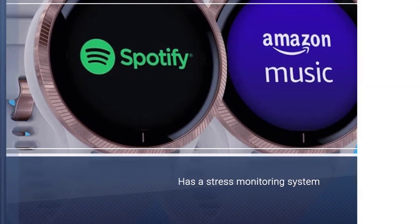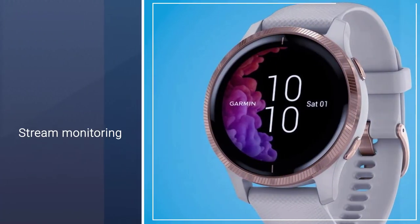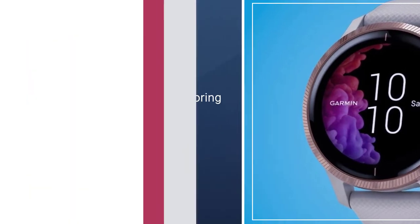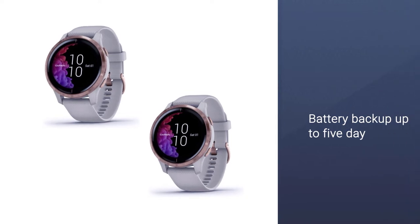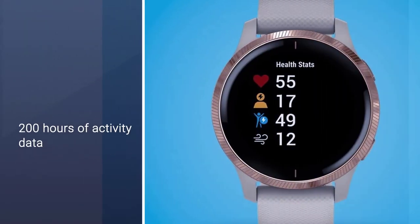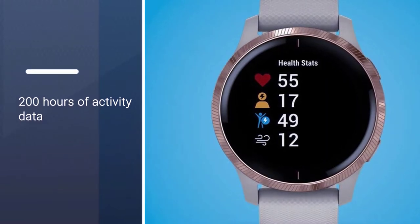This smartwatch is your all-in-one health monitoring system. It comes with the most advanced health tracking features like body battery, pulse OX sensor, stress monitoring, hydration tracking, respiration monitoring, and many more. A powerful battery powers all of these features for up to 5 days.